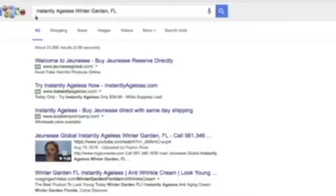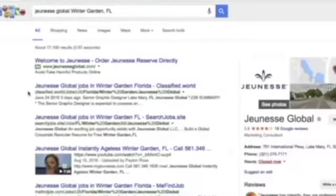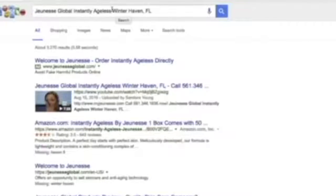Let's take off 'Genesk Global' and see if it's still there. And it is — still number one for 'Instantly Ageless Winter Garden, Florida.' We're still in the top three. People that see this video are going to skip over other results and click on this video, so whoever has this ranking is going to be getting that traffic.